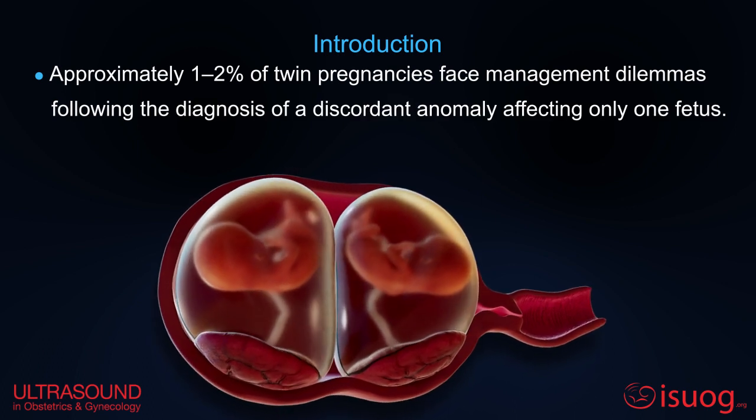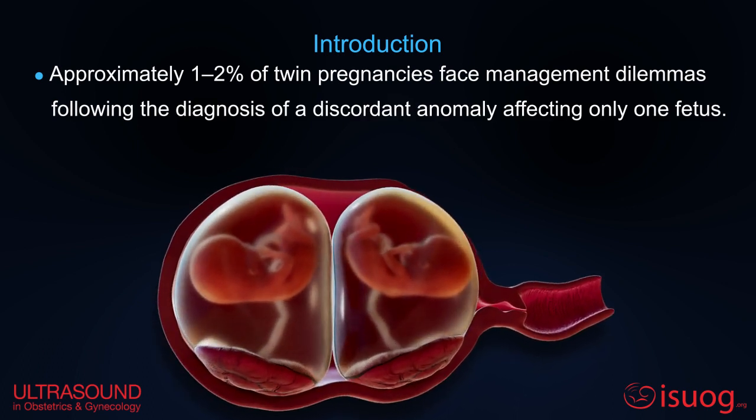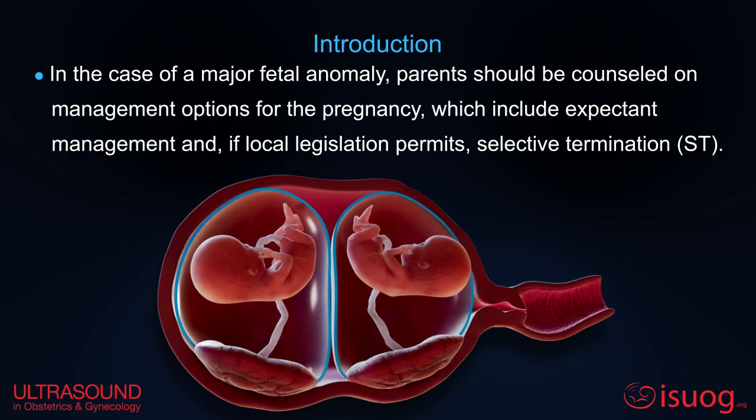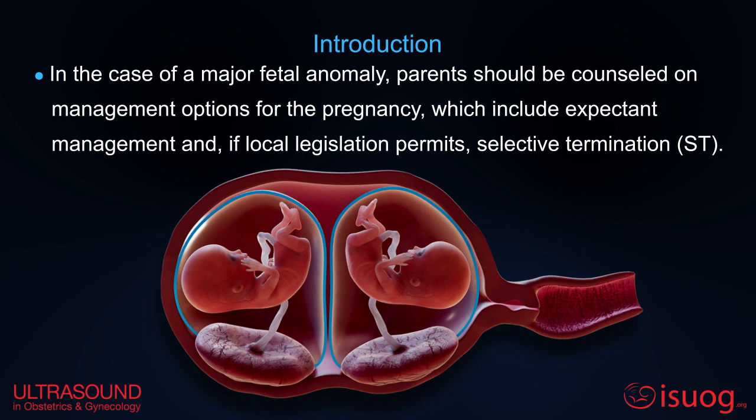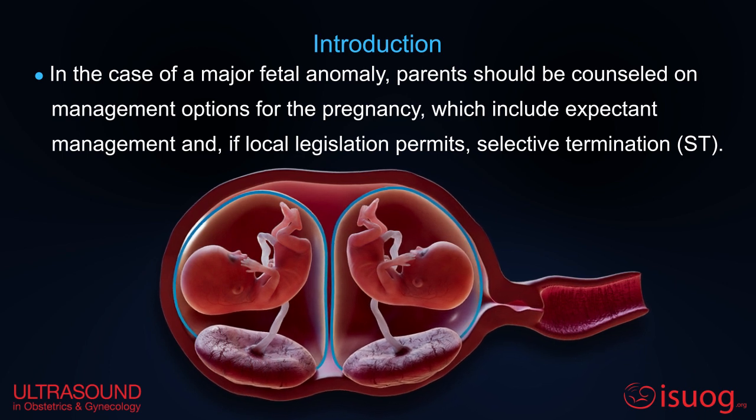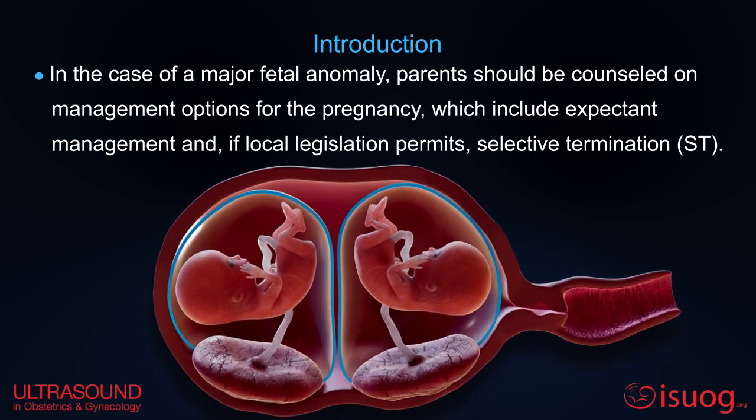Approximately 1-2% of twin pregnancies face management dilemmas following the diagnosis of a discordant anomaly affecting only one fetus. In case of a major fetal anomaly, parents should be counseled on management options for the pregnancy, which include expectant management and, if local legislation permits, selective termination.